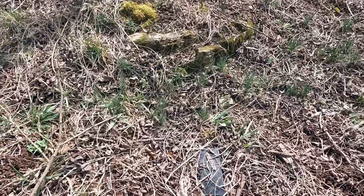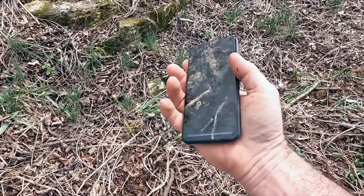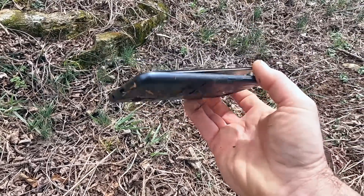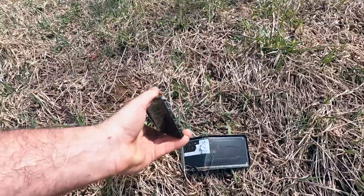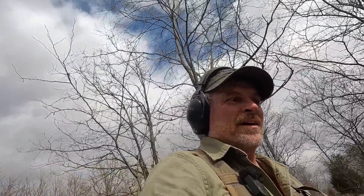Here's an interesting little find — somebody dropped their cell phone. Probably out here deer hunting. It's been out here a while. You can always tell when the batteries get wet — they swell up and just push everything apart. I may have been mistaken about that, because here's another one. This one has obviously been destroyed on purpose. I wonder what's going on out here. I guess I better really be watching out and looking in the bushes as I'm going along. There might be a body. There might be an ambush.